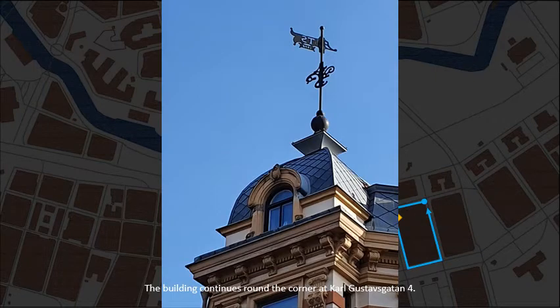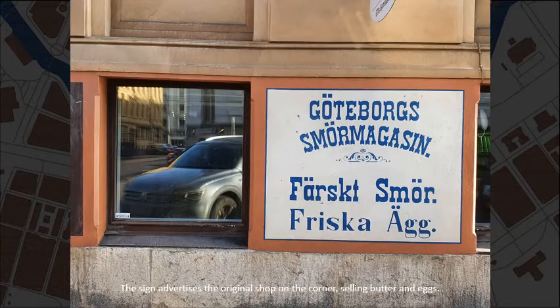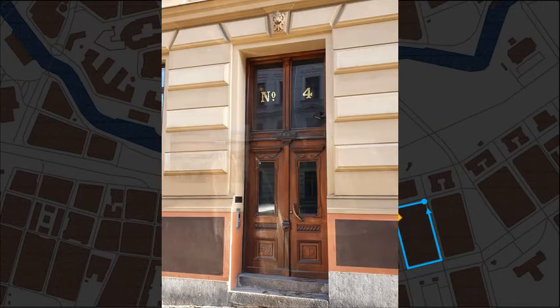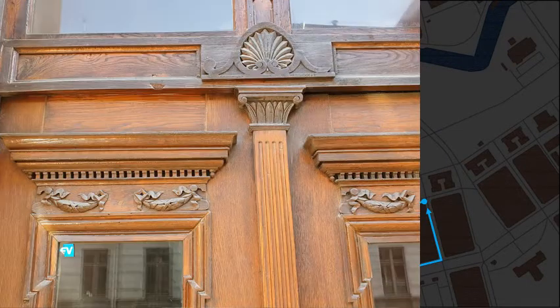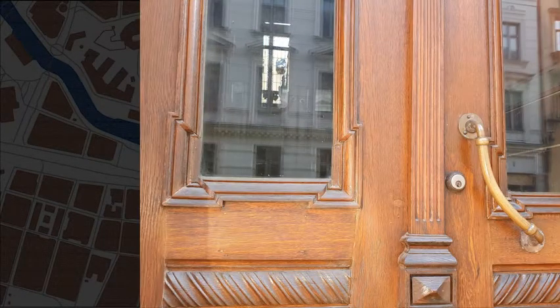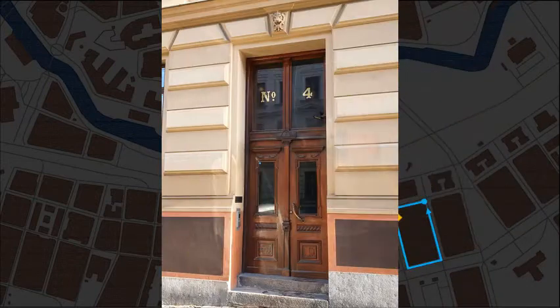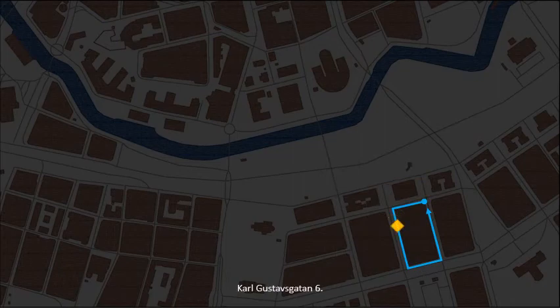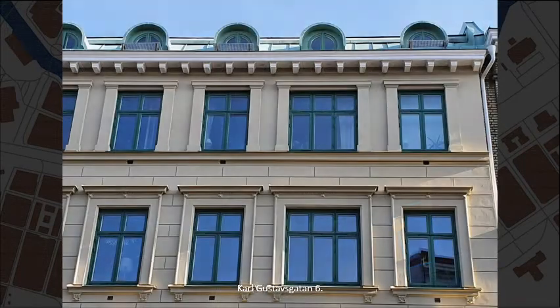The building continues from the corner at Karl Gustavsgatan number 4. The sign advertises the original shop on the corner selling butter and eggs.